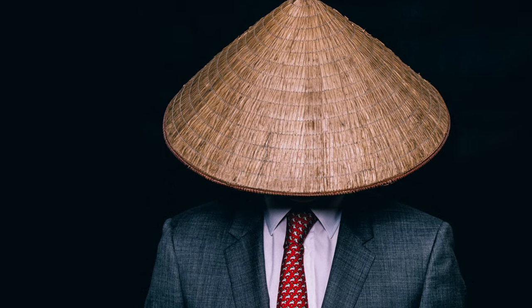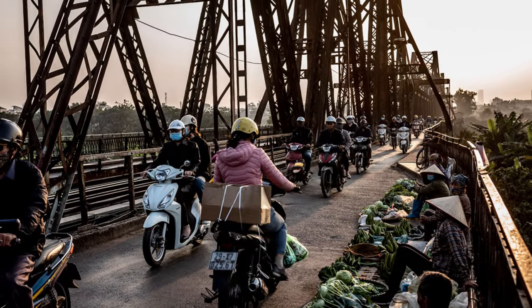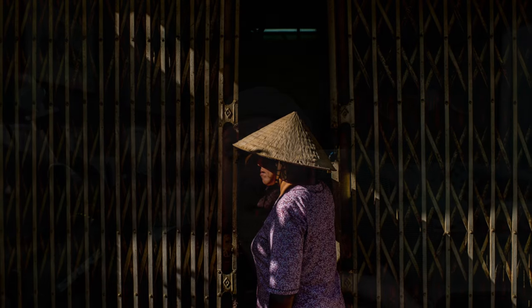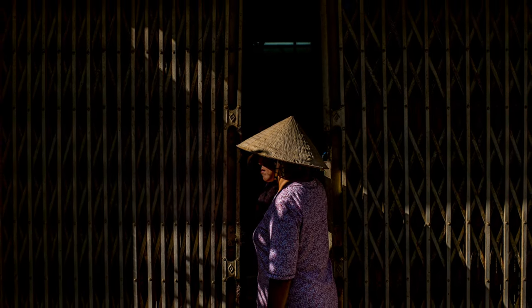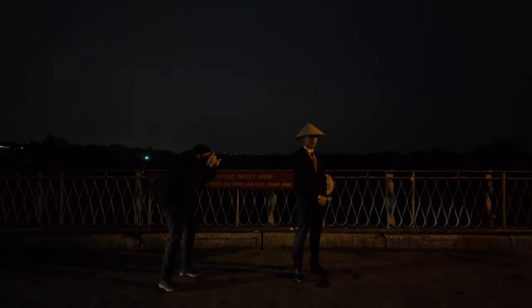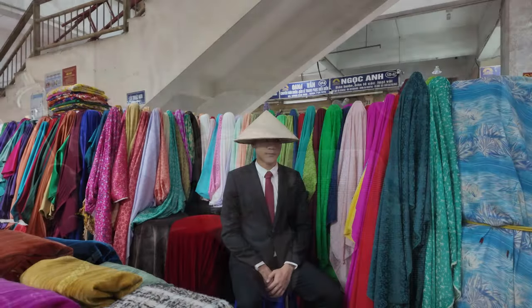A couple years ago I had this idea to have a muse or model dress the same way as my friend — put the conical hat on, hide their face — and put them in different scenes of Vietnam, revisiting some of my favorite places. Start here in Hanoi and see where that takes me as a photographer. It goes against what I normally do, which is just wait, watch, and capture without setting things up. But I wanted to combine that approach with injecting a message and making it more personal. This is very different for me, but I like to explore things with my photography.